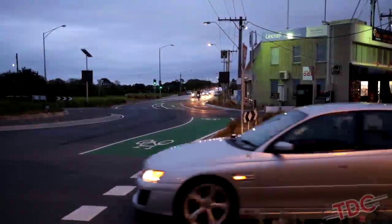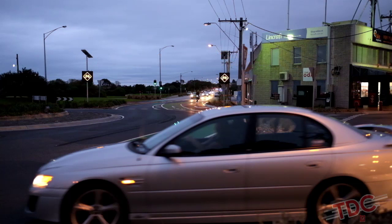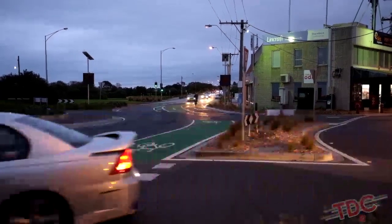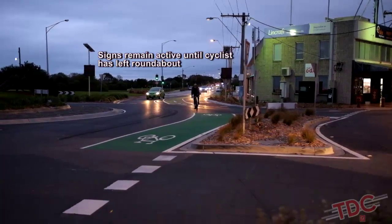The slow motion shows that as the cyclist passes over the piezoelectric sensor, the cycle advisory signs are activated. The signs remain active until the cyclist has left the roundabout.